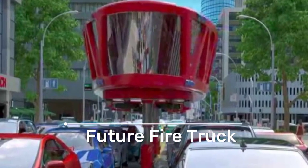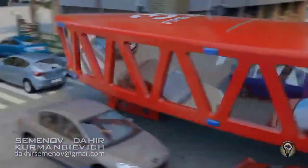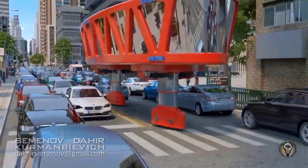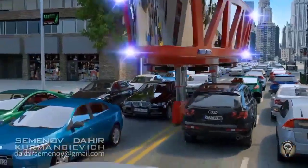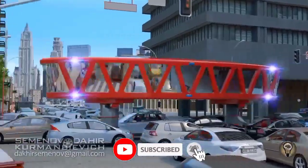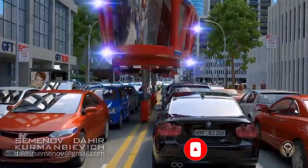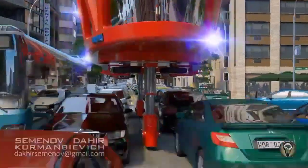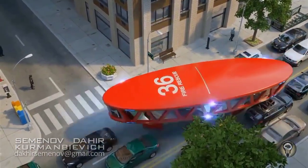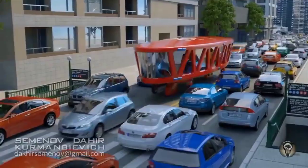This visionary fire truck prototype is designed to overcome the relentless traffic jams that often hinder fire department response times. The key feature of this remarkable fire truck is its ability to rise above traffic, thanks to a set of thin extendable legs that allow it to traverse over cars and obstacles. In emergency situations, this cutting-edge vehicle can swiftly reach its destination without being hindered by congested roads.